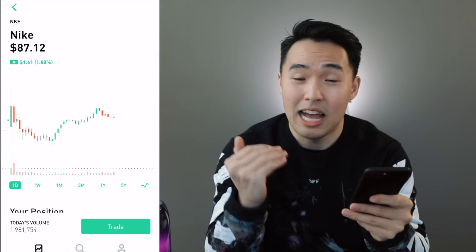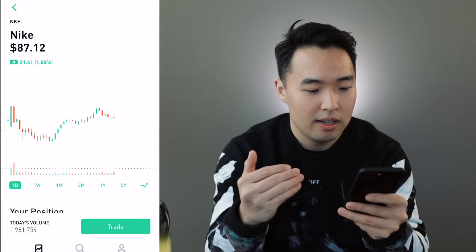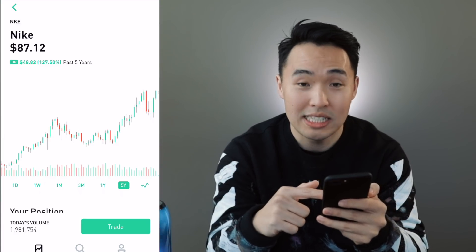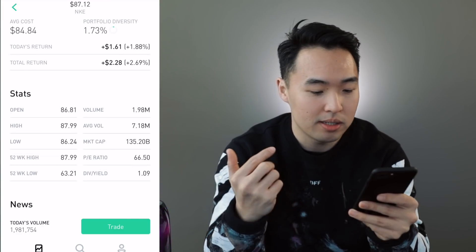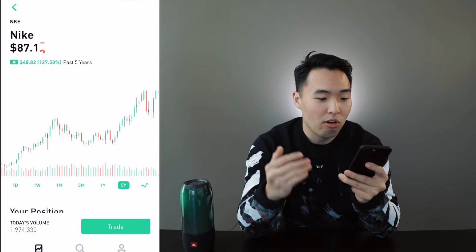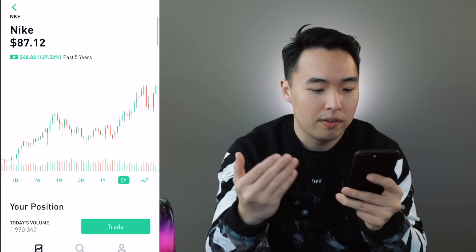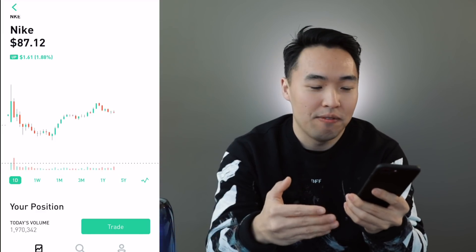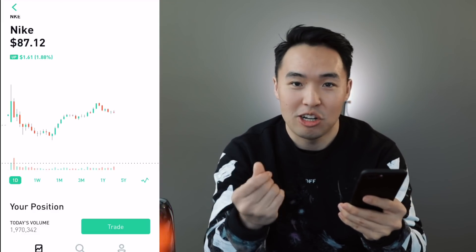The next blue chip stock I'm invested in is Nike. At the moment I only have one share but it's $87. There's been crazy growth over the last five years — 127%. Market cap is $135 billion, dividend yield 1%. Nike is a leader in athletic apparel and sneakers. This is a great investment and I'll be investing in them as much as I can. I'm limited in how much I can invest, but I will find a way to earn more shares.